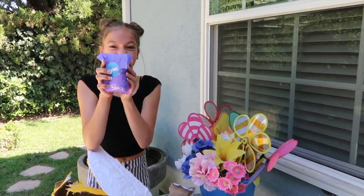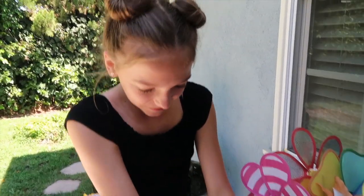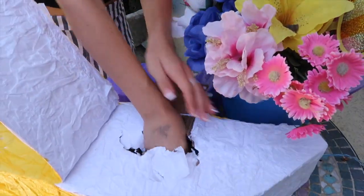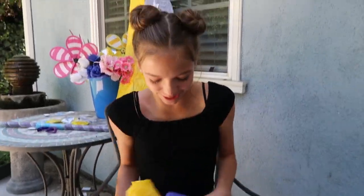Oh, look at this. There's many packages, let's take them all out. Boom, let's open them up. I'm so excited to open this up, let's do it. I'm gonna do the yellow one first.